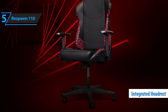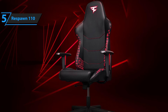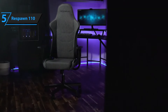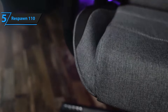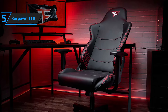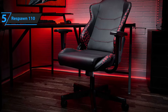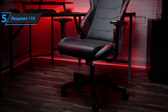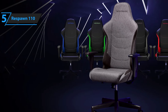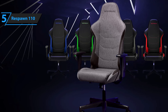However, this headrest cannot be adjusted. The Respawn 110 is available in several options, from cool gray fabric to bold faux leather highlighted with vibrant yellow details. While it incorporates convenient ergonomic adjustments for tilt and tension, it does fall short in adjustability compared to its competitors, particularly with its maximum 135-degree recline, placing it in the lower 20% of chairs we've evaluated. Additionally, it lacks separate controls for adjusting the seat tilt and backrest angle, which could be a drawback for gamers seeking precise ergonomic settings.